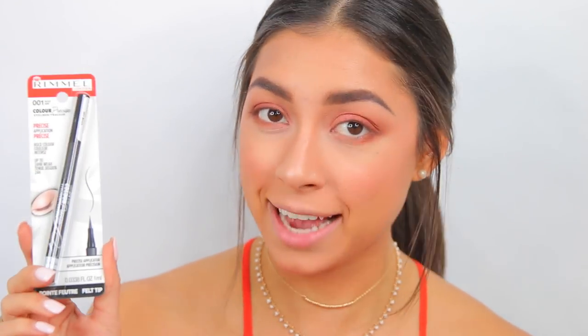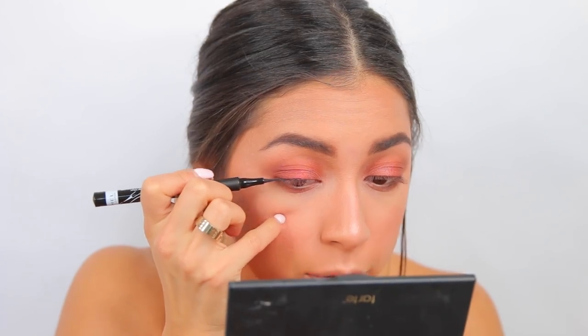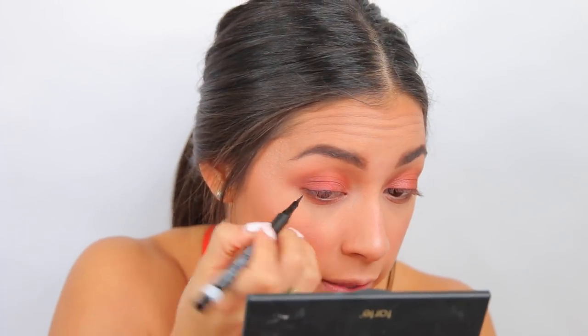Next I'm doing a small winged eyeliner — I don't love winged liner so I'll just do a little one. Using the Rimmel London Color Precise Eyeliner. Winged liner is not my specialty so please don't hate me if I mess this up. This is really easy though — I like that. Oh, this is great!